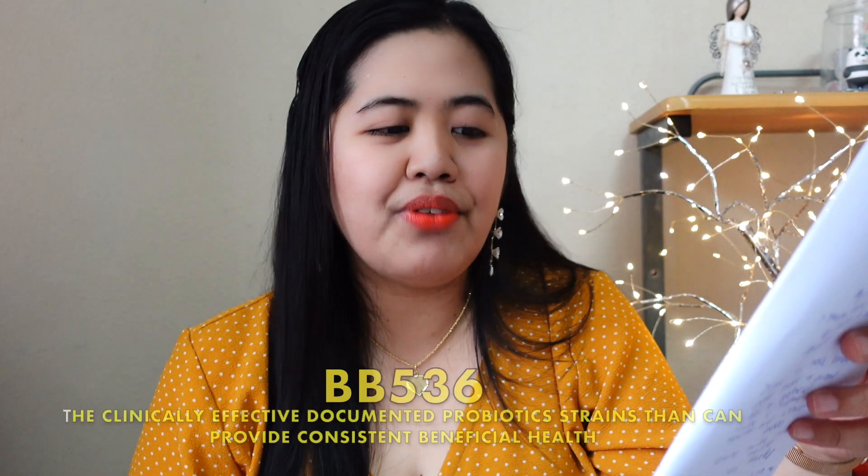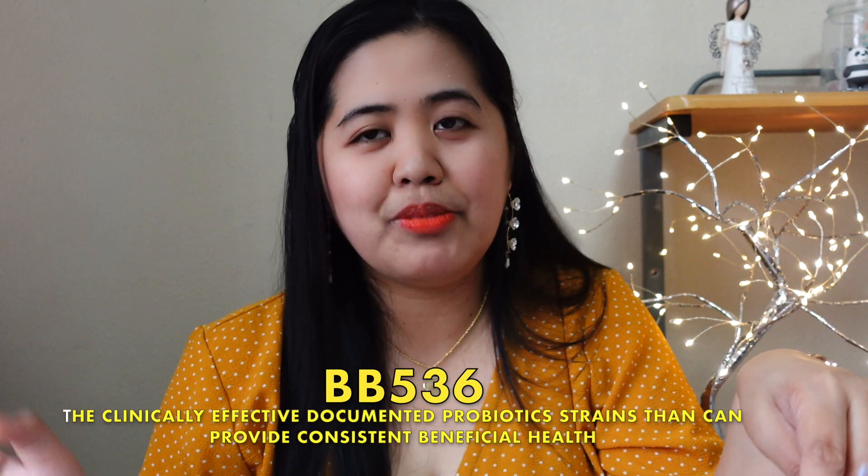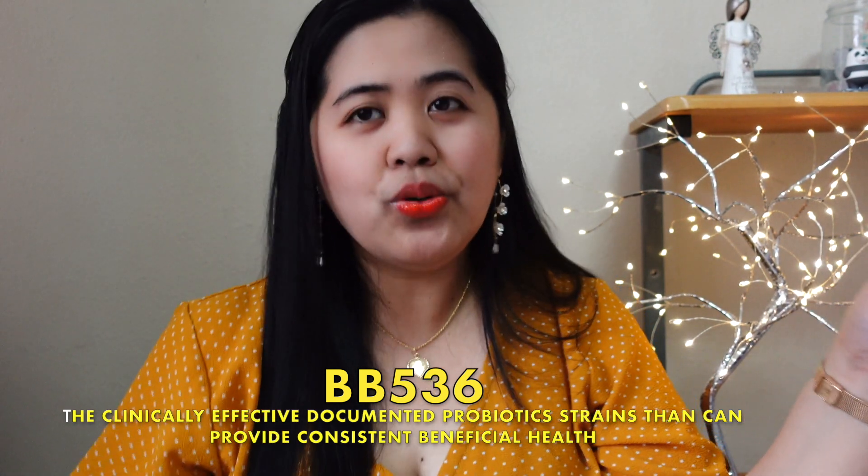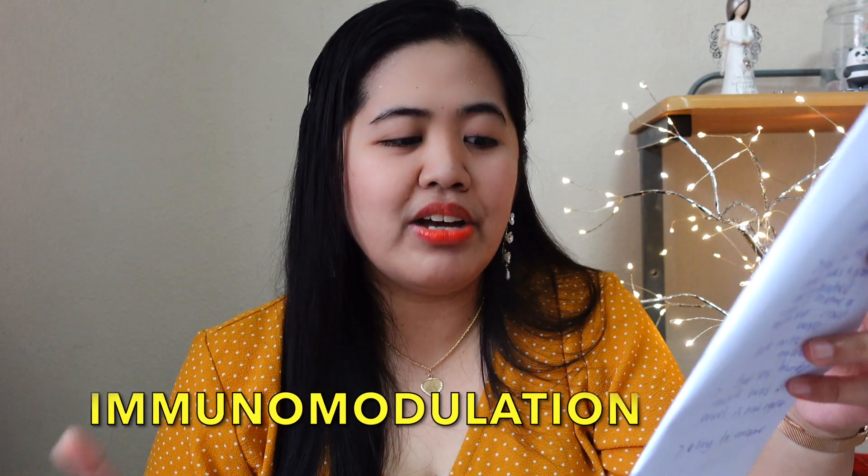I have a paper here that I can explain to you. Bifidobacterium occurs naturally in the human gut — it's a good bacteria inside our intestine and stomach. BB-536, by the way, is one of the clinically documented effective probiotic strains, which is very good for our stomach and has beneficial health effects for the human host. The effects of BB-536 include anti-allergy, anti-infection, and immunomodulation, as well as elevation of GI disorders and improvement of the intestinal microenvironment.